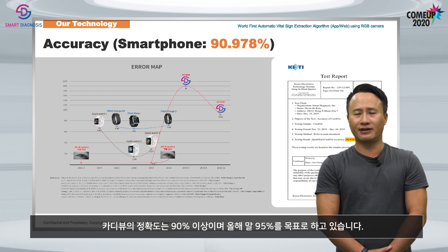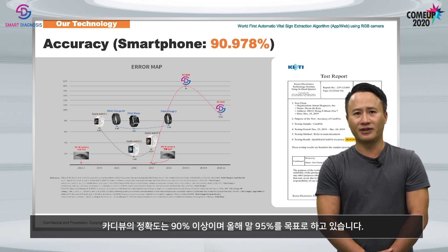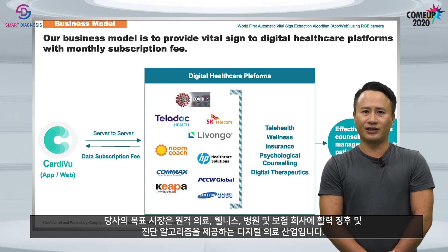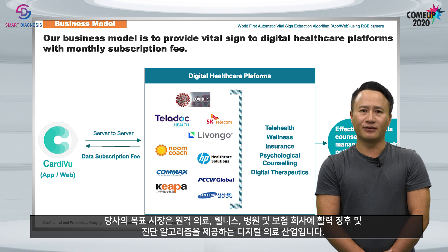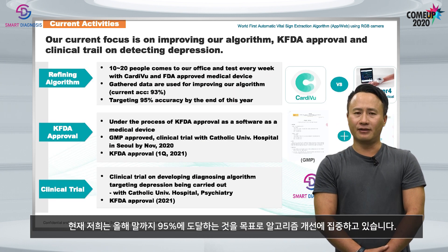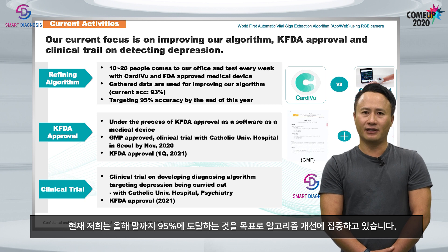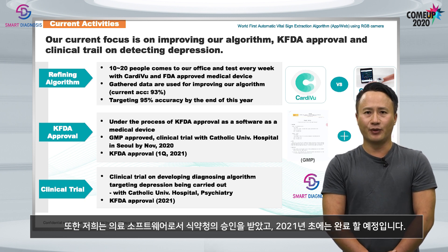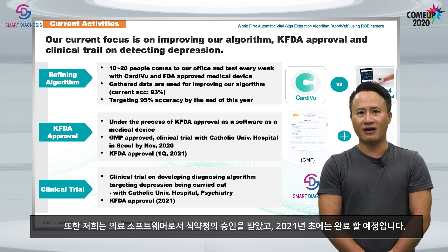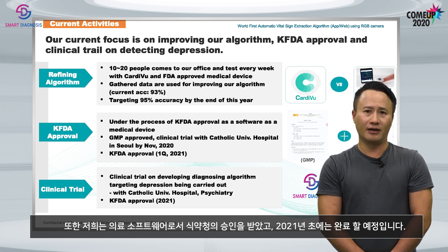The accuracy of CardiView is greater than 90%, targeting to reach 95% at the end of this year. Our target is digital healthcare industries to provide vital signs and diagnosing algorithms for telehealth, wellness, hospitals, and insurance companies. Currently, we focus on improving our algorithm and we are also under KFDA approval as a medical software, which will be done by 2021.